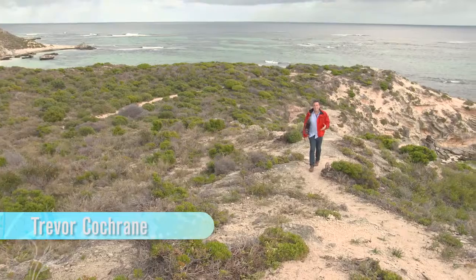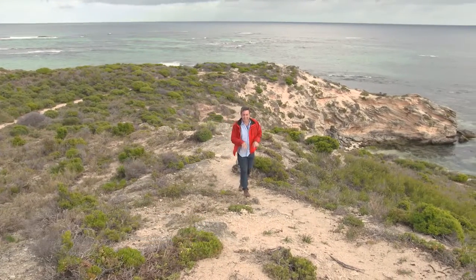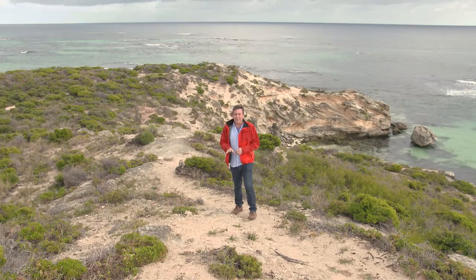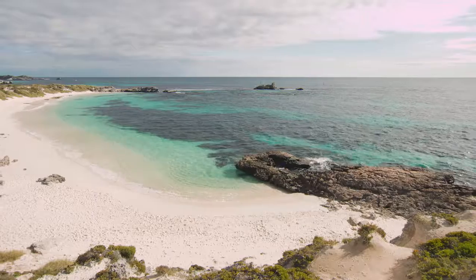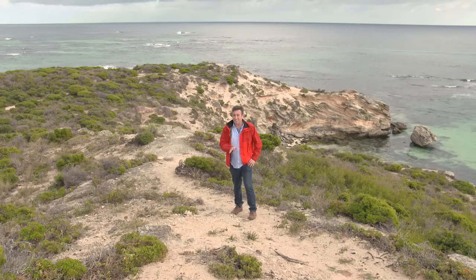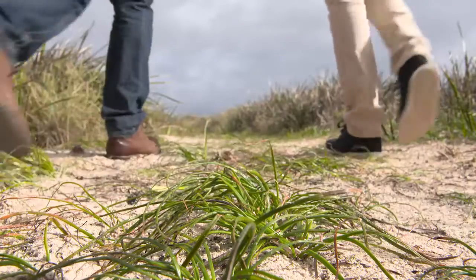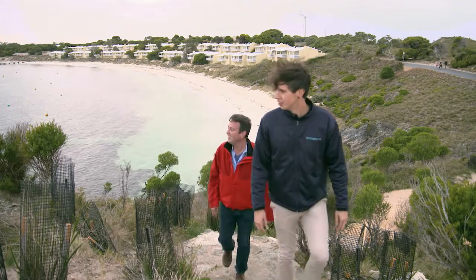One of the best ways to discover more about Rottnest Island here in WA is to take one of the five walk trails you can explore the island with. The one I'm on right now, the Northern Beaches, has people absolutely raving — not just for its spectacular landscape beauty, but also because you get to learn about the ancient culture here as well. Walk trails are the best way to experience the real Rotto.